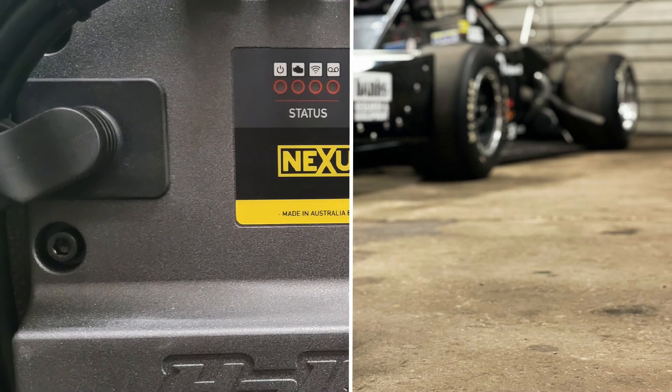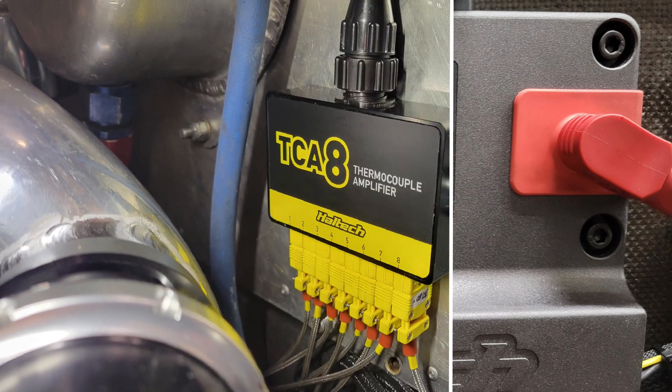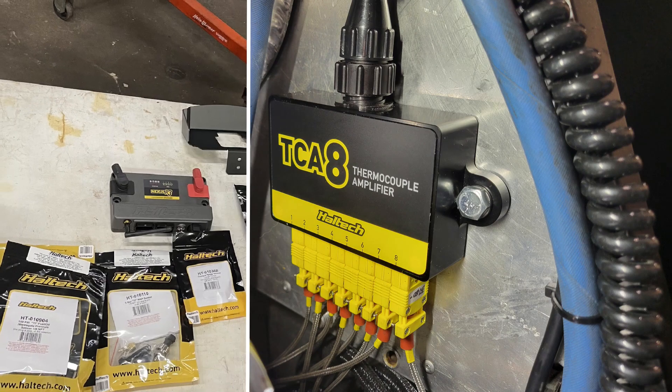Haltech reached out to us to put this thing on an R3 — it's got a Nexus R3 in it, an IC7, and a CAN keypad in there.